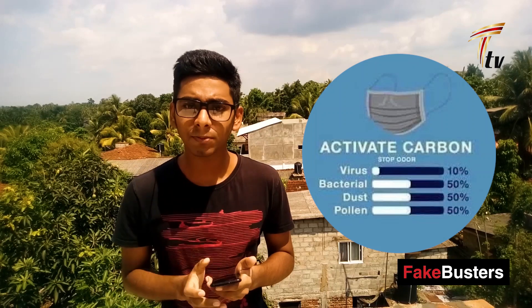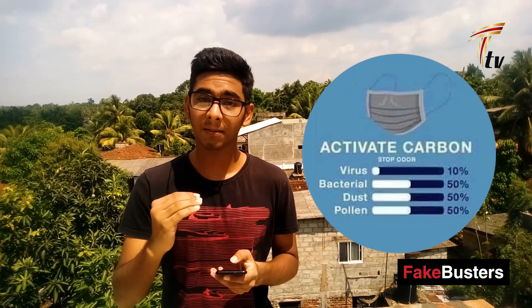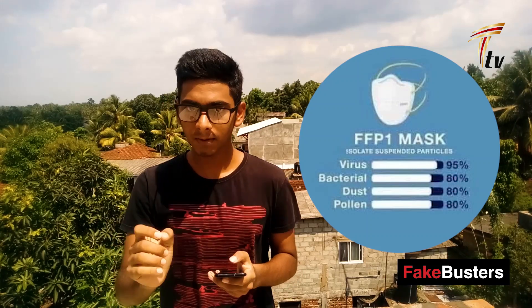Activated carbon mask — in this mask, virus protection is just 10%, which is better than the last two. This mask is much better than the sponge and cloth masks.